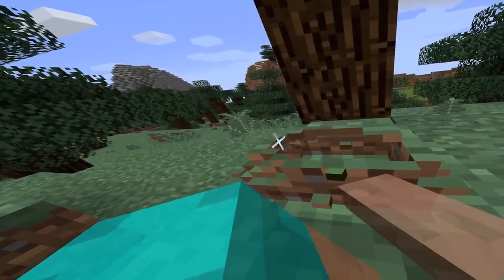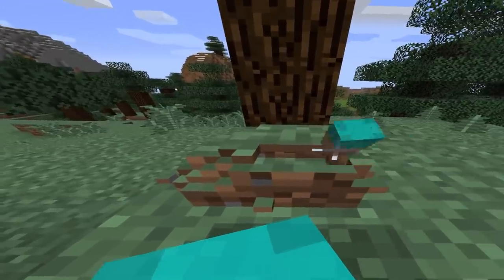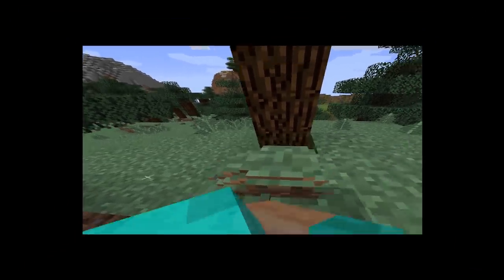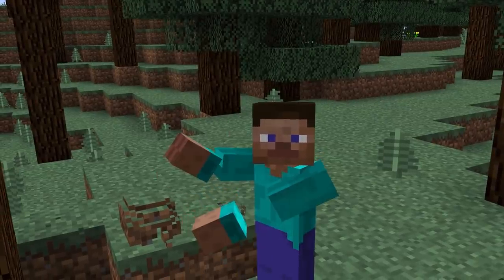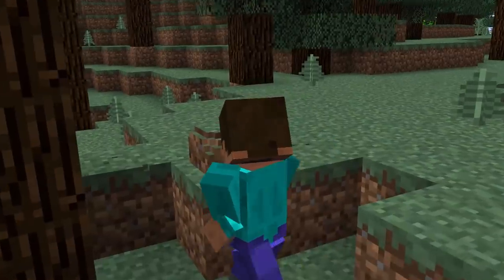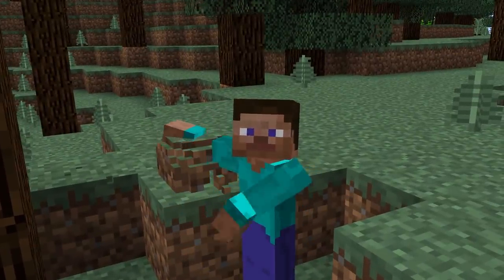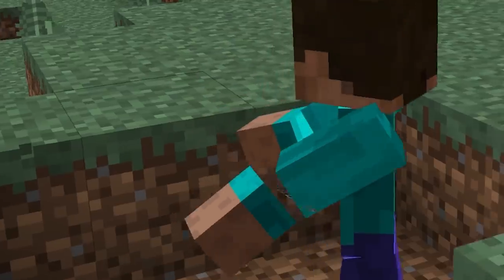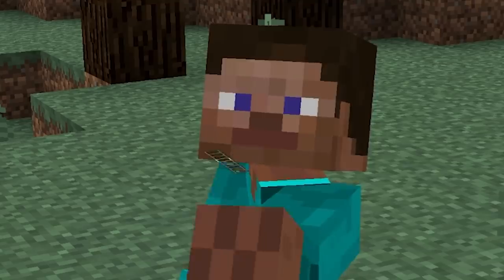Okay, we just gotta finish the roof real quick — one block at a time, slow and steady. Just like that, we have finished our little dirt hut! I'm gonna take a picture with it. Say cheese, house. There's me and you, buddy. It's just me and you to the end of time.